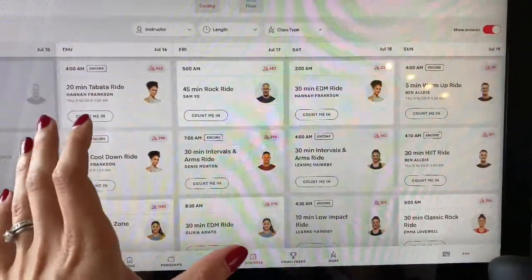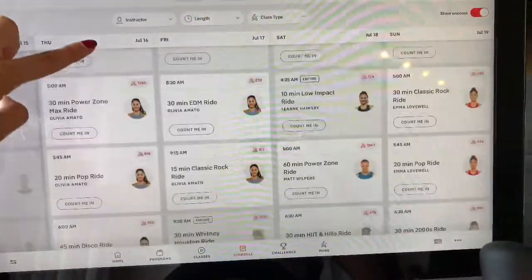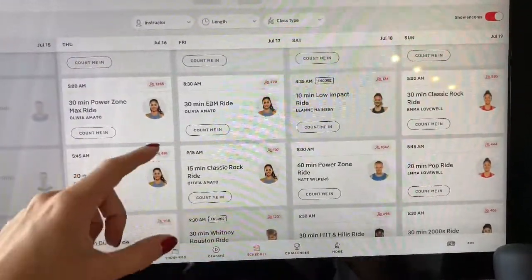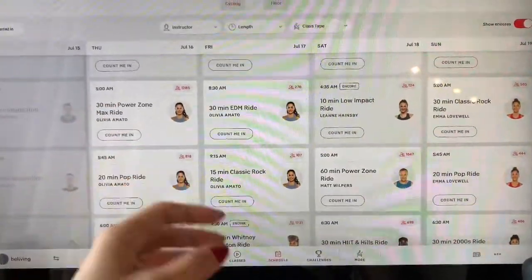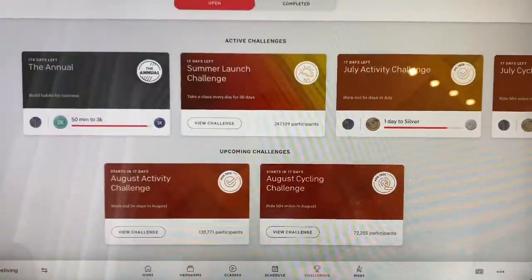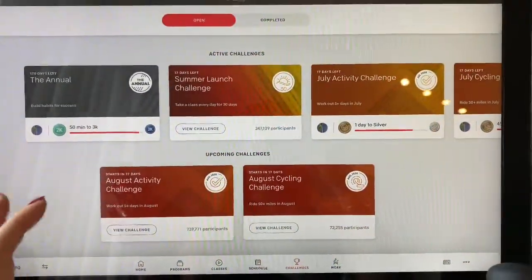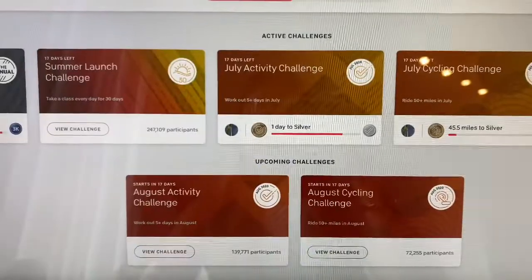Then you come to the schedule, which shows the live classes so you always know when you can join a live ride. They're so much fun — the instructors interact with you while you're working out. Then you have the challenges, which are super fun and one of my favorite features of the Peloton.